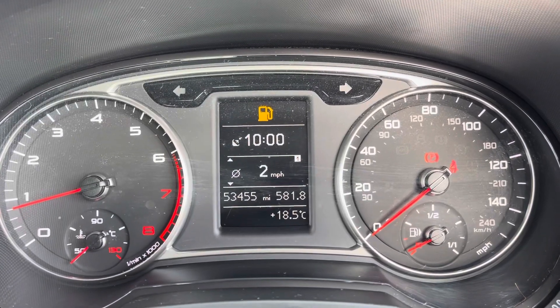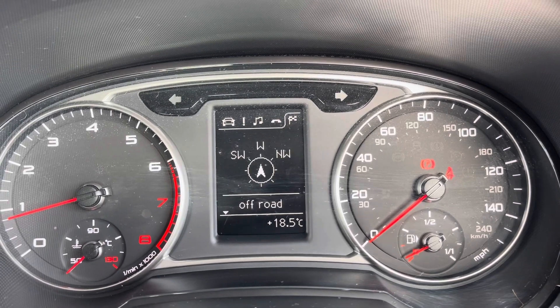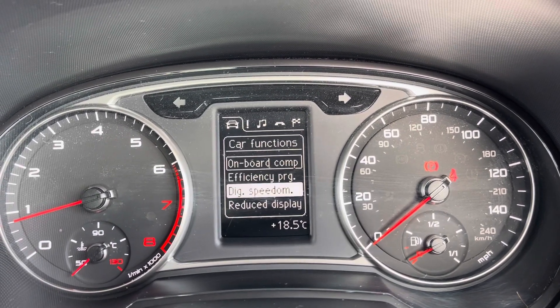Here you do have access to all the vital information you might need when on the go. It's extremely easy to navigate around and you can set this display to your personal preference.